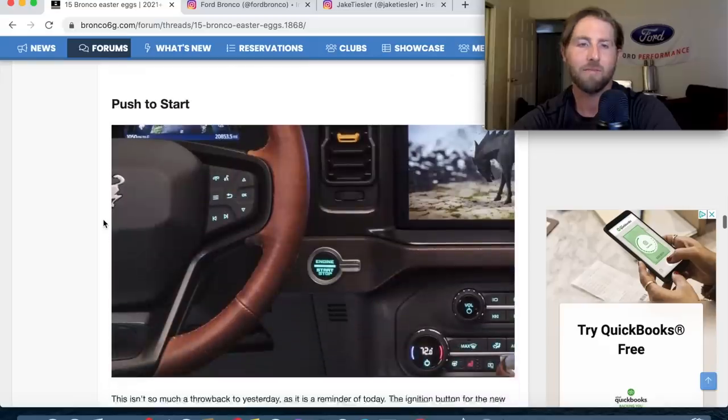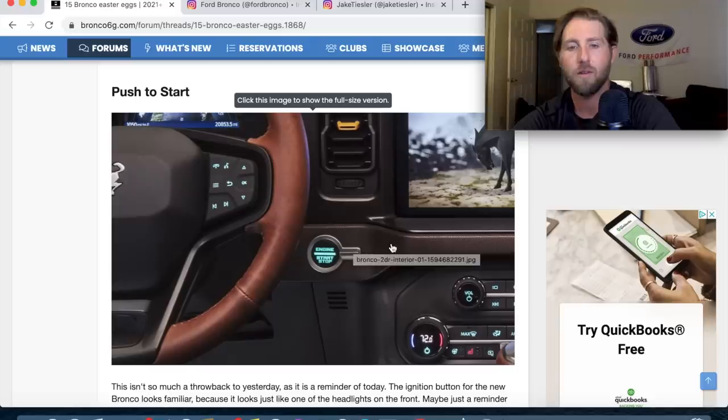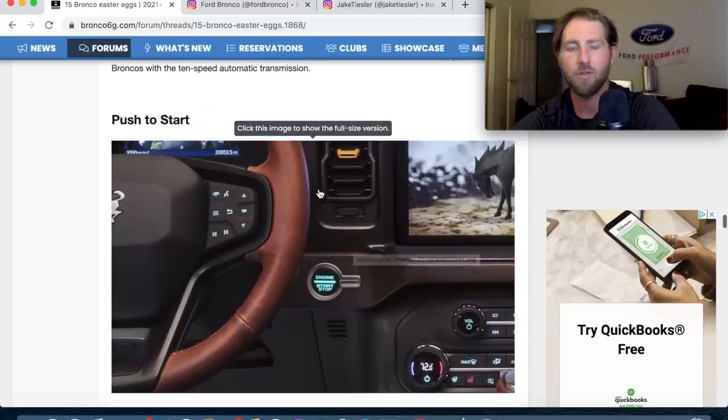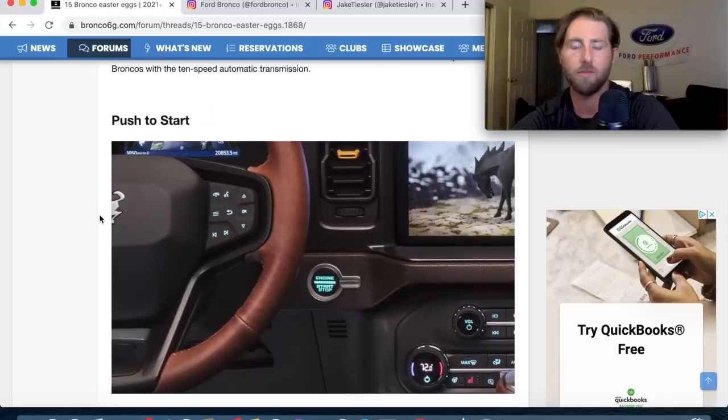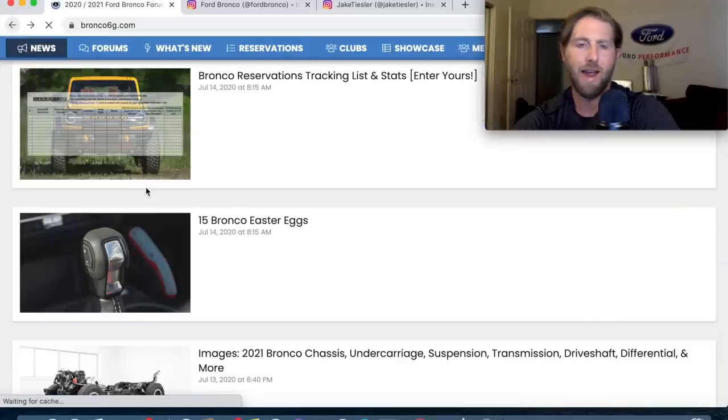Push to start — enough said. Did you guys check out the brown leather touches they added on certain trims? I'm not sure which trims — there are so many trims I'm overwhelmed. Okay, let's look at what you guys are actually here for.